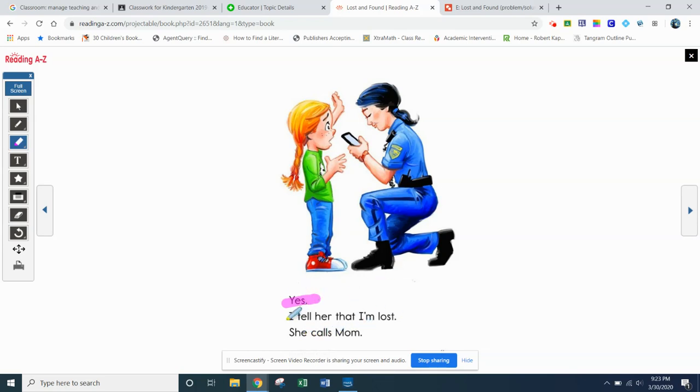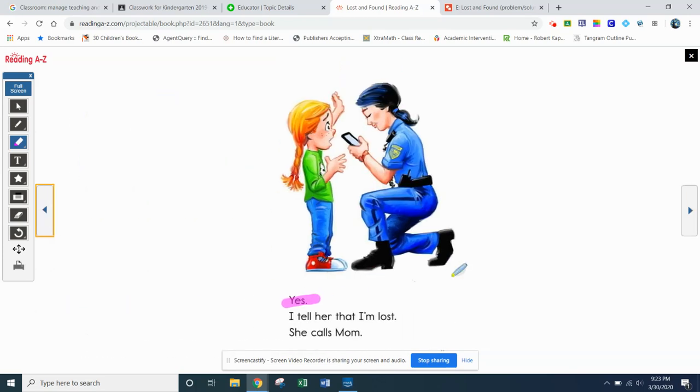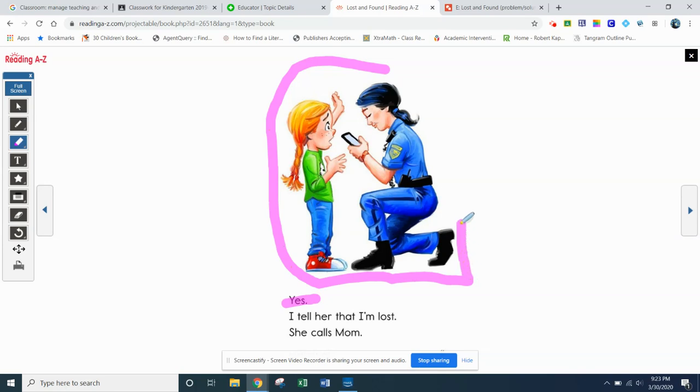Yes! I tell her that I'm lost. She calls mom. So the girl didn't have a phone, but the guard would have called her mom. What do you think's happening here with the conversation between the girl that's lost and the security officer in the store? What do you think she had to do? I tell her I'm lost, she calls mom. She had to tell the guard her phone number — it's very important to know your phone number.